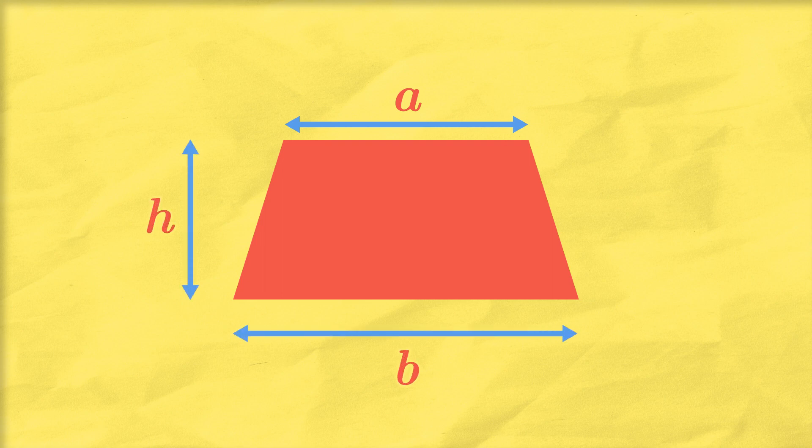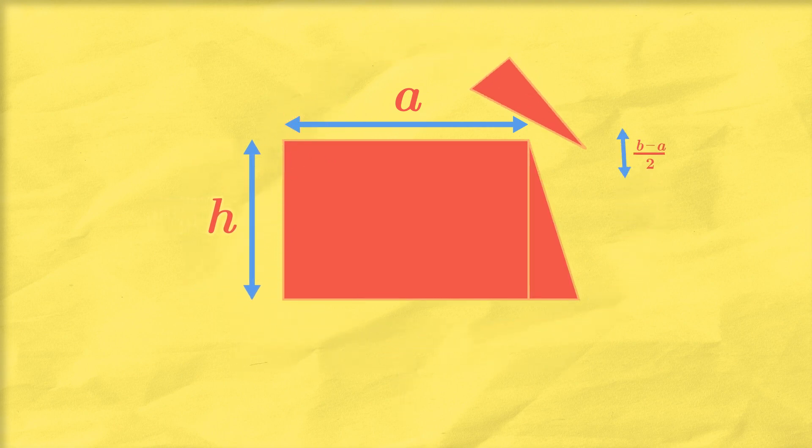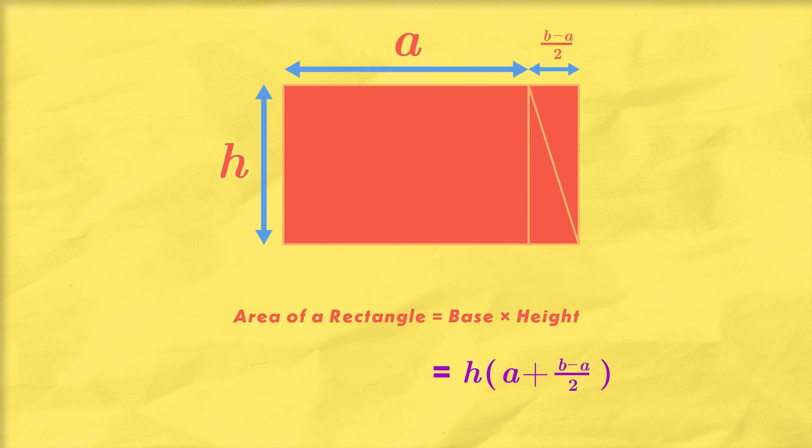Dissection is the simple but elegant fact that if you break up a shape and rearrange its pieces, you don't change its area. For example, to find the area of a trapezoid with top width A, bottom width B, and height H — if you dissect it into two pieces and move the triangle up and over, the area equals that of a rectangle, which is just base times height. This gives us the area formula for the trapezoid directly. So what if the ancient Egyptians used dissection to figure out the volume of the truncated pyramid — cutting and rearranging it into a shape whose volume is naturally given by one-third times H times A squared plus AB plus B squared?